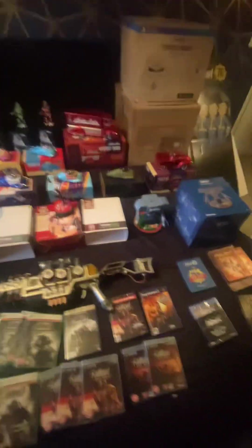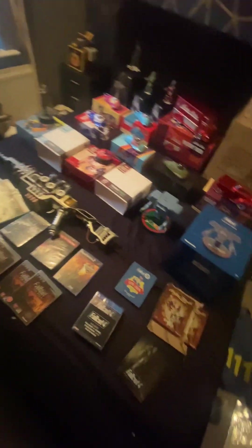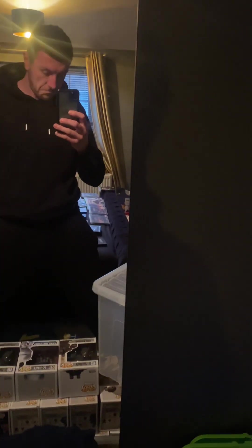I think that is everything across all four videos of everything we've showcased — it's all for sale. I now need to box it all up for safe keeping. The plasma rifle does have a box, it's a bit tatty but there is a box. Any questions about anything — condition, postage, collection, whatever — feel free to ask.